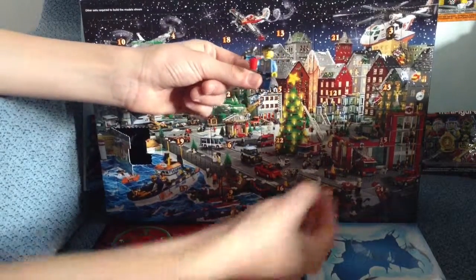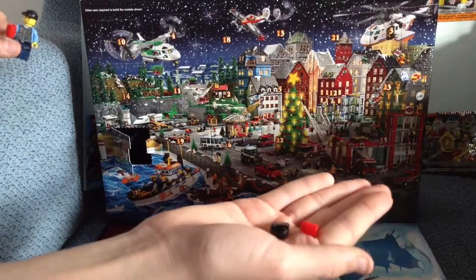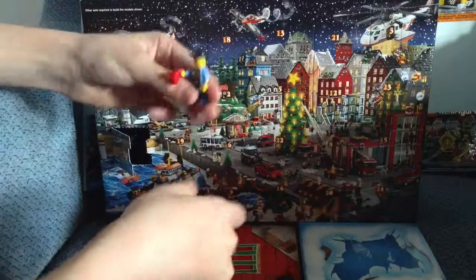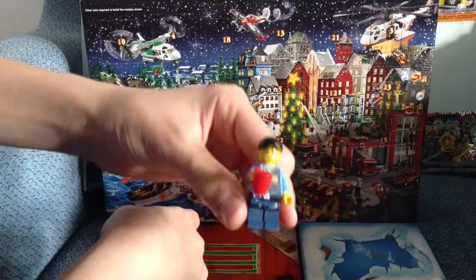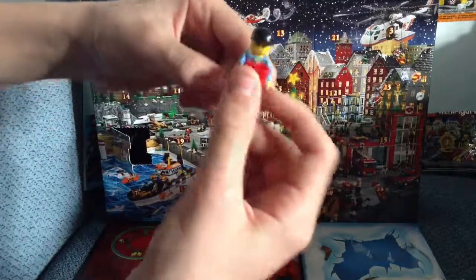They gave me another cup and another cup, I don't know why. Maybe for a future minifigure. Here it is, the policeman.